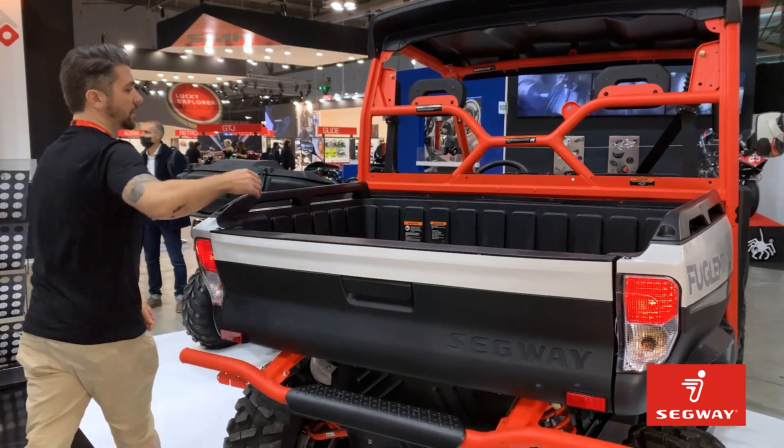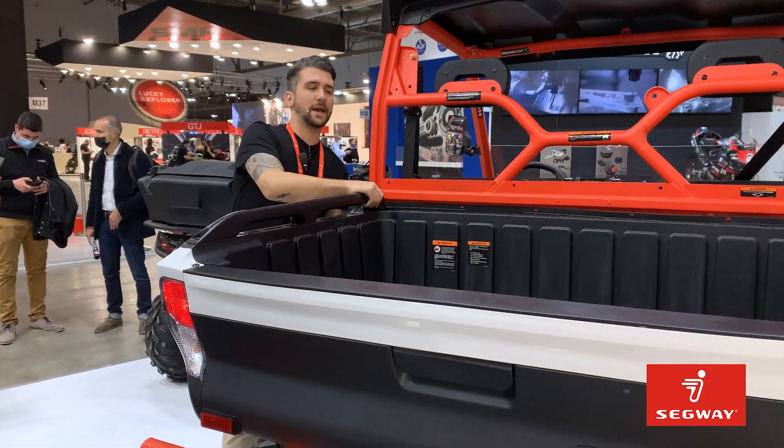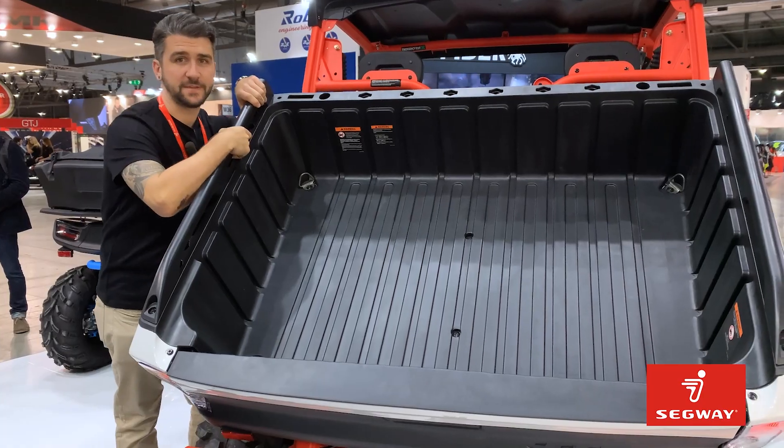The Fugelman UT-10 is our utility side-by-side, featuring a truck bed with a capacity of 350kg.